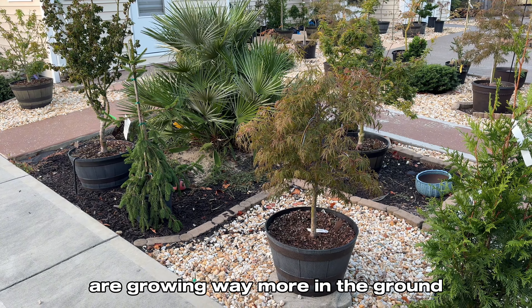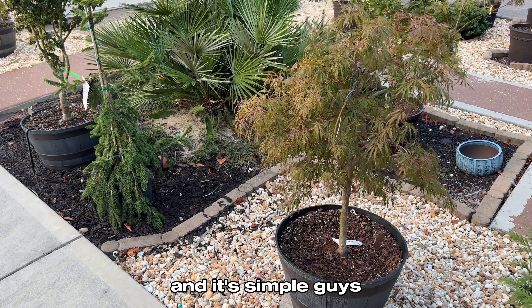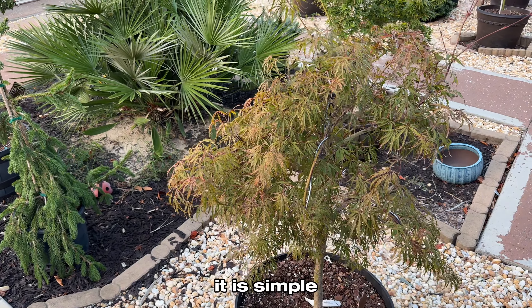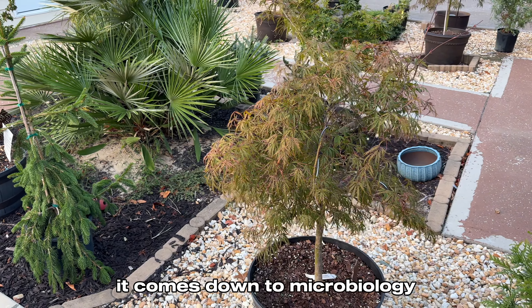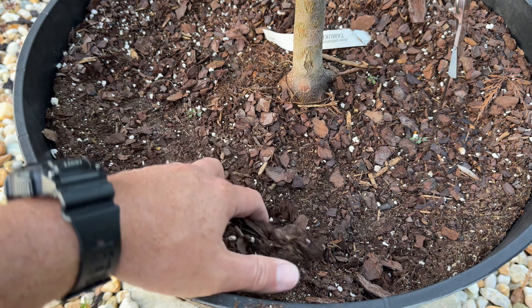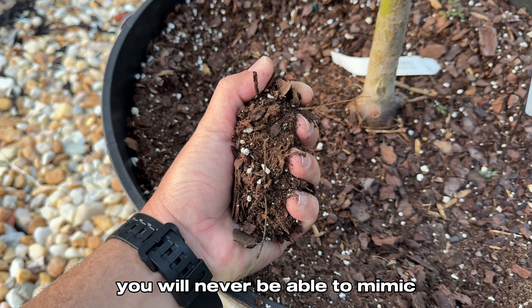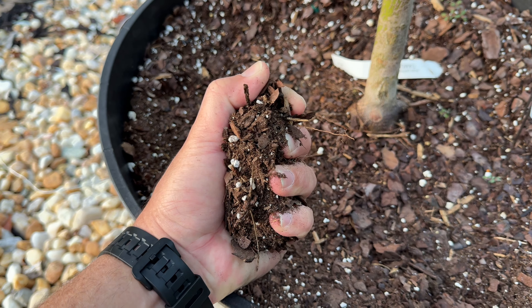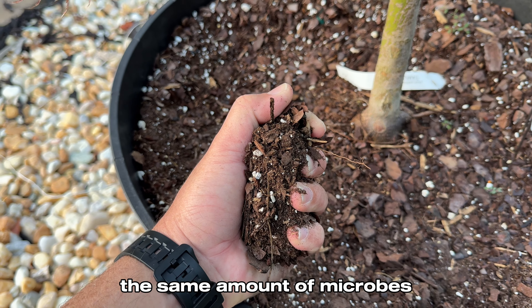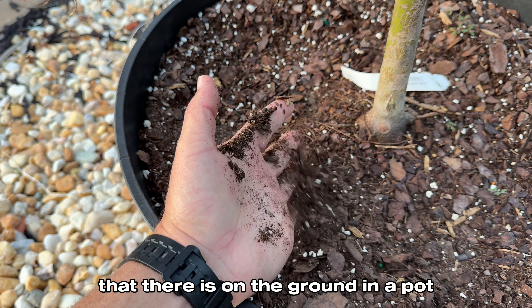The second reason is what I believe to be the main reason why your plants are growing way more in the ground than in pots. And it's simple — it comes down to microbiology. You will never be able to mimic the same amount of microbes that exist in the ground inside a pot.